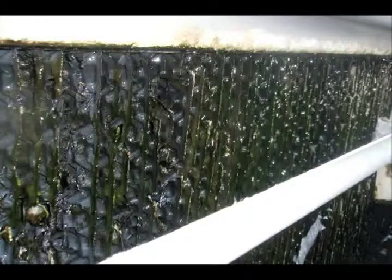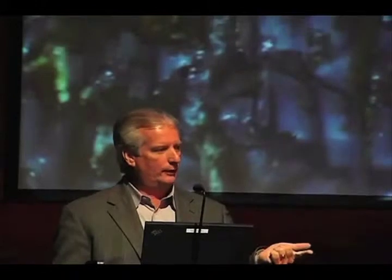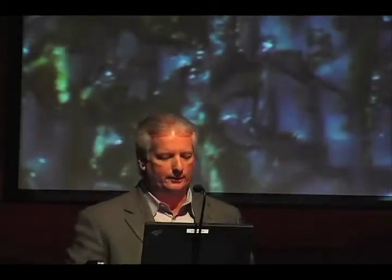Cooling towers are perfect breeding grounds for biological activity as well as algae. Algae needs sunlight, but a cooling tower has heat — that's what you're trying to remove — so it's a warm environment with water. If you've ever stood next to a cooling tower, you get sucked in because it's basically an air washer, sucking in nutrients, materials, and suspended solids. You've got the warmth, and you've got water, so it's a perfect breeding ground for biological activity.